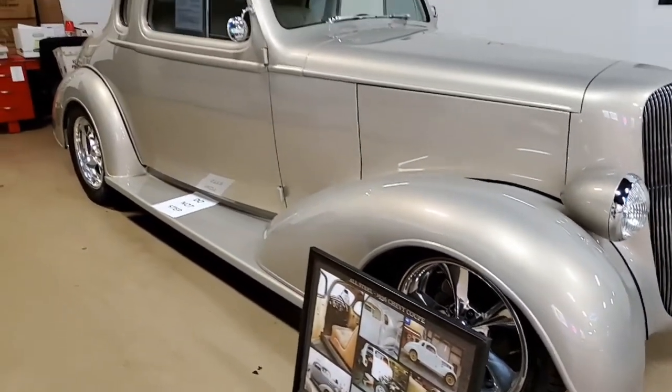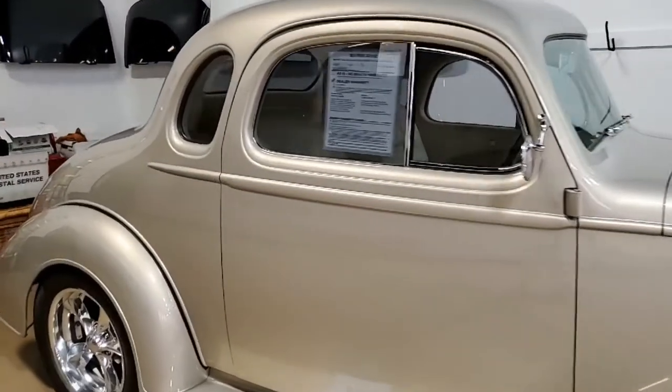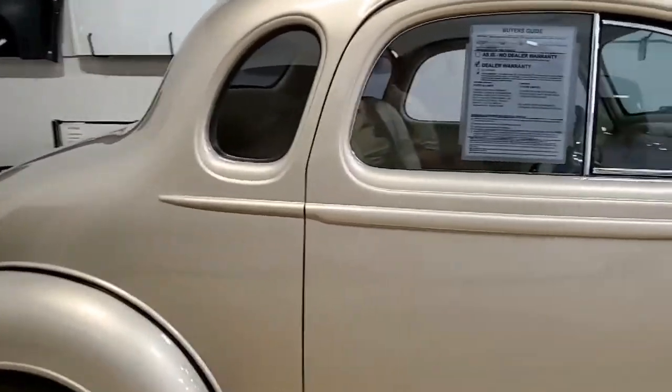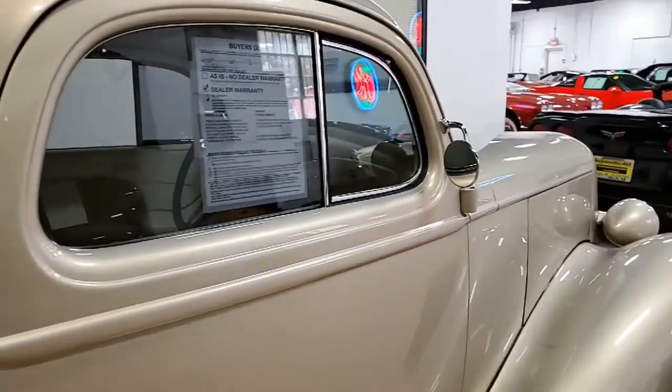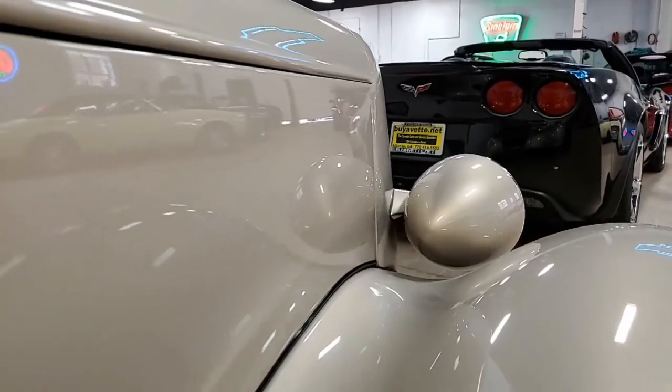You'll find this 350 cubic inch Ramjet V8 4-speed automatic transmission. It has a 9-inch forward rear end, air conditioning, power steering, and power brakes. It was purchased by its current owner as a fully restored classic.